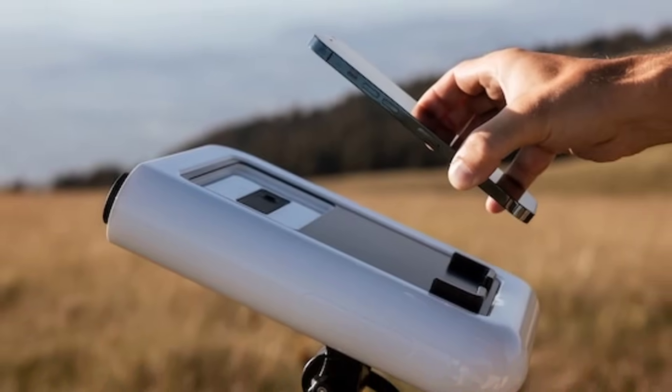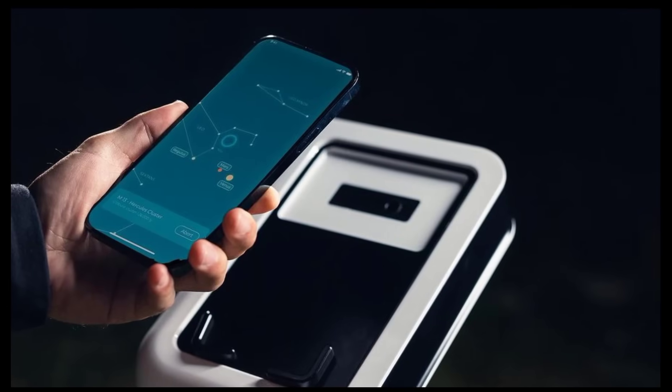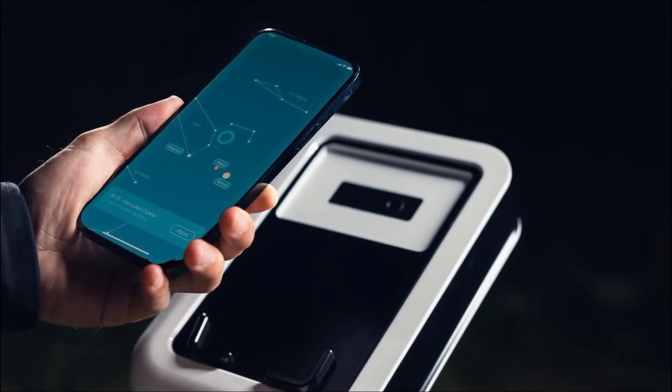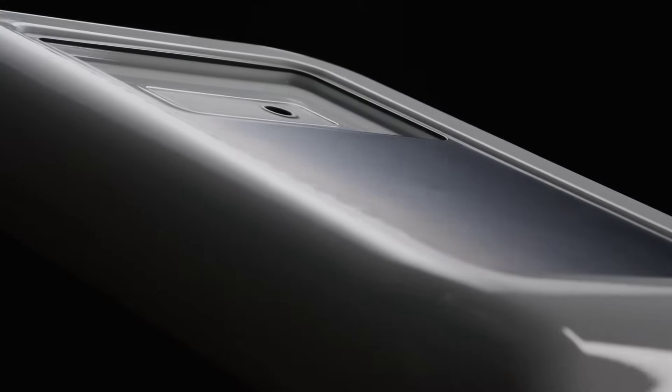Users simply need to place their smartphones on top of Vonus Hestia, and the telescope and its mechanism will immediately zoom and focus into the universe so users can clearly see and take pictures of the cosmos.